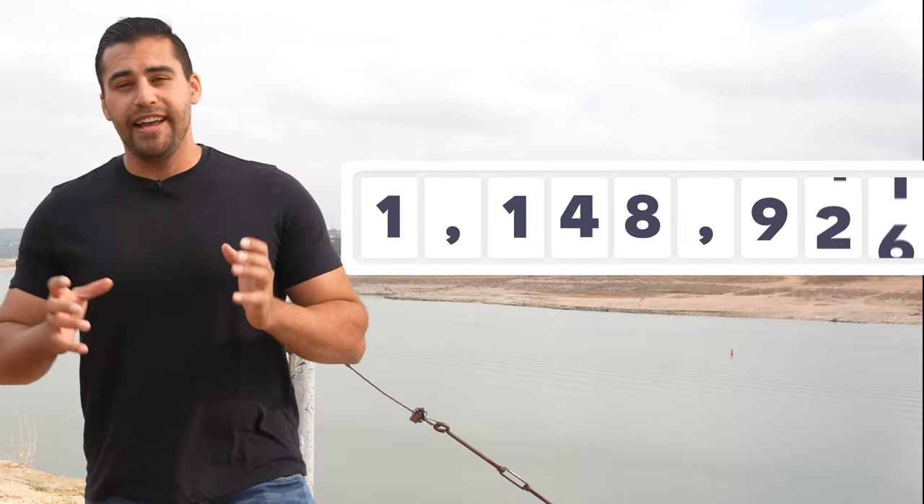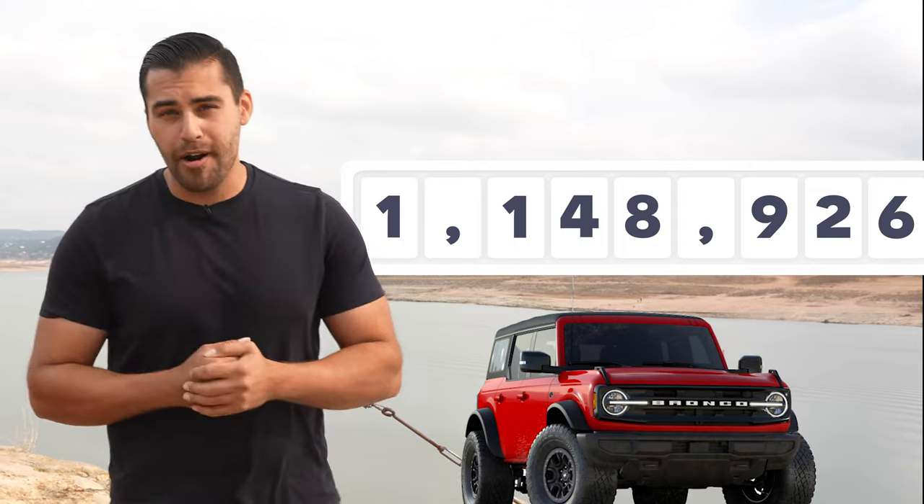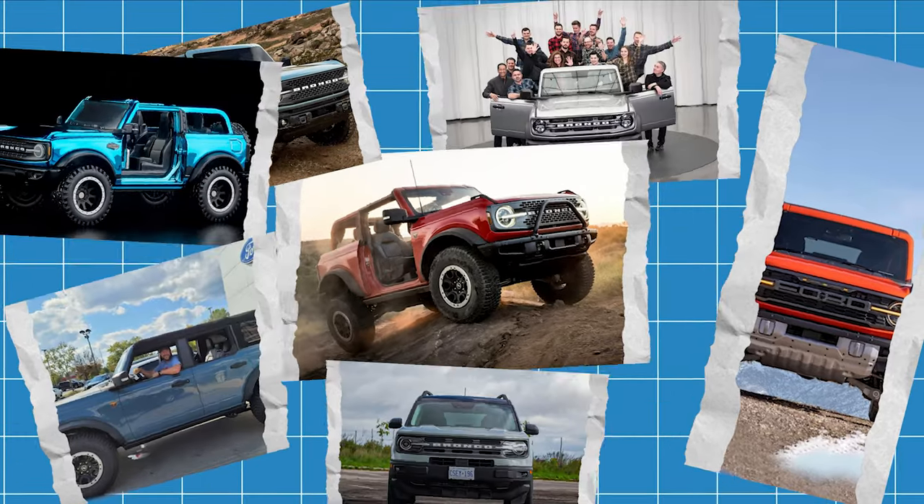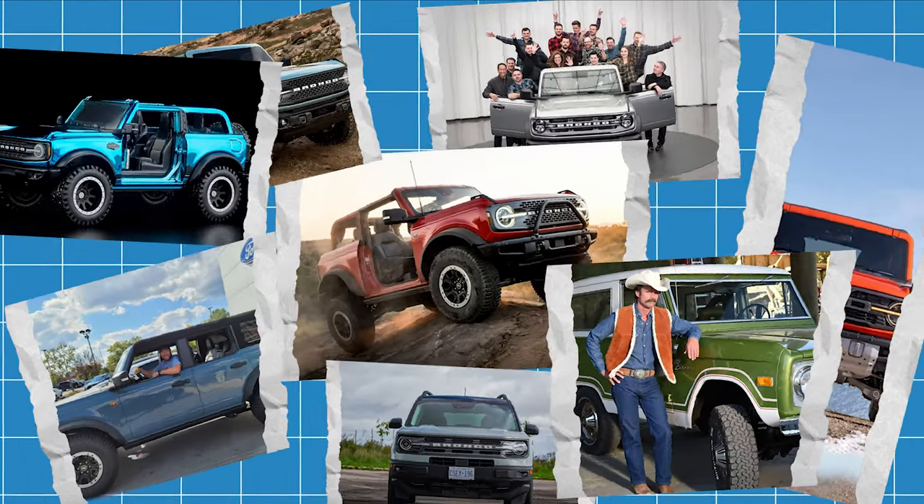Ford initially made 1,148,926 Broncos, and that's a large number of Broncos, but the world loved them. Bronco became a way for its owners to show off their personality and style, and inspired confidence for those that wanted to do things outdoors, off-road, and the occasional police chase.